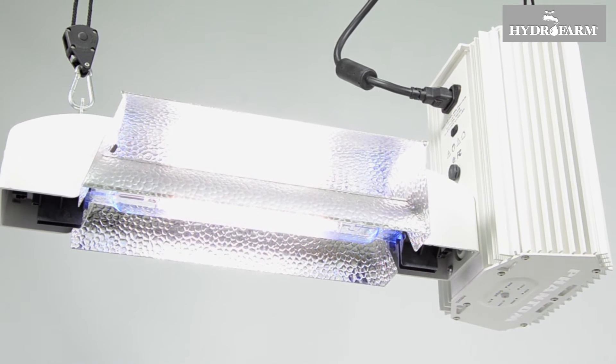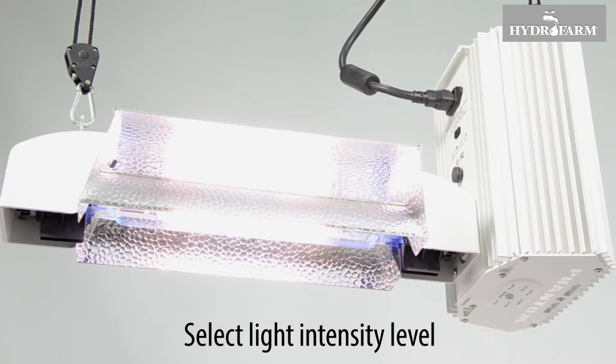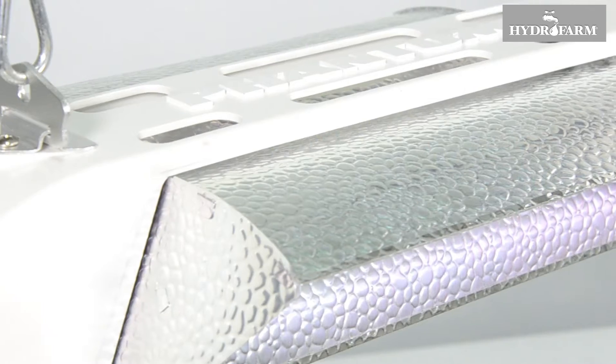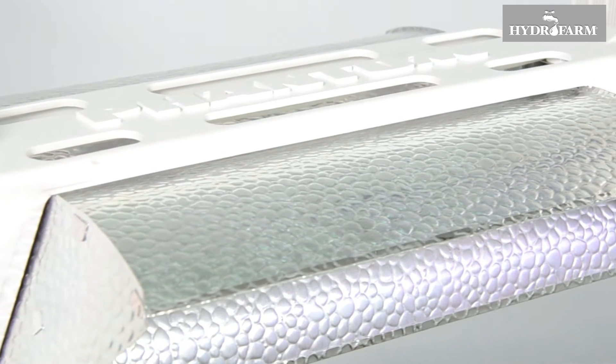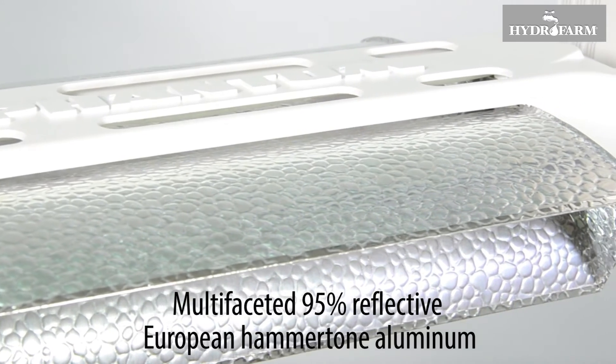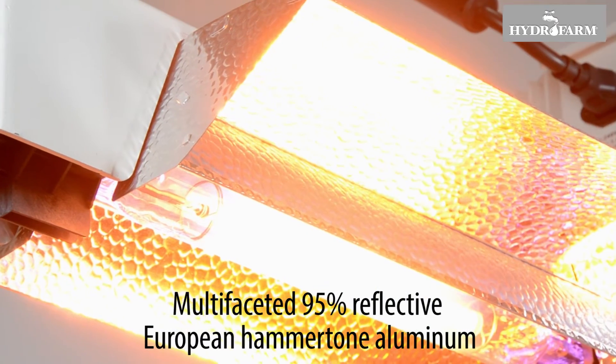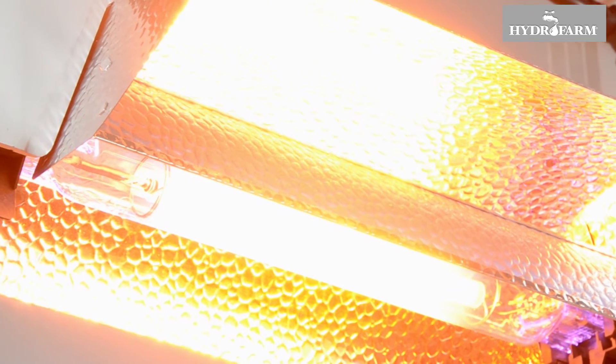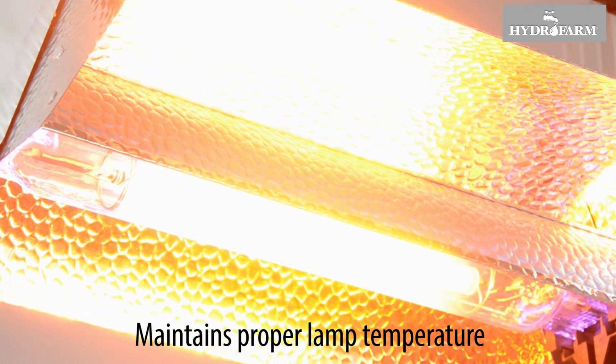This commercial-grade system allows users to select the most appropriate light intensity level for their setup and the phase of plant growth. The system's attached reflector is made from multi-faceted 95% reflective European hammertone aluminum and delivers optimal PAR value over a broad footprint. The louvered reflector maintains proper lamp temperature for optimal lamp output and lamp life.